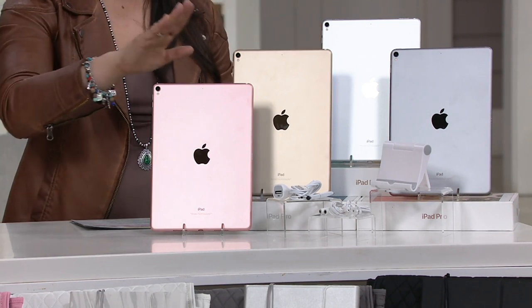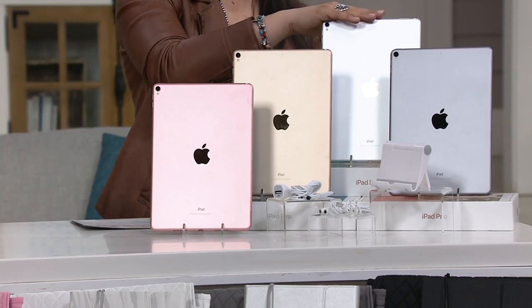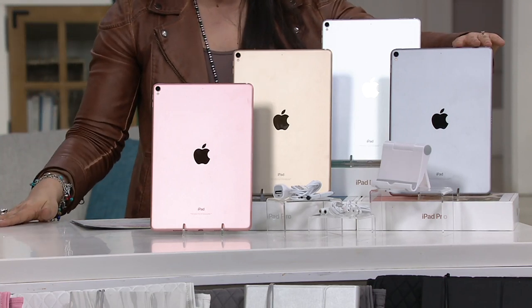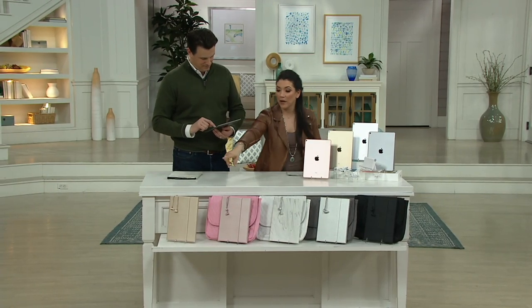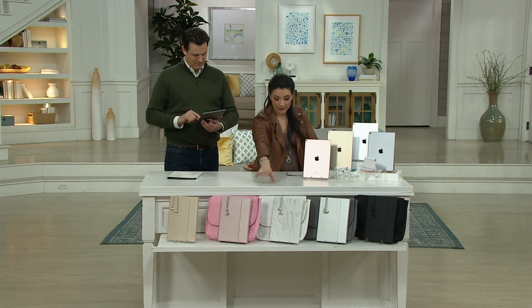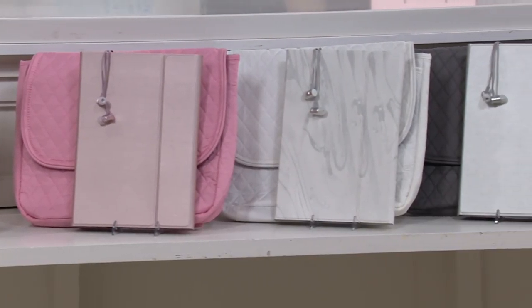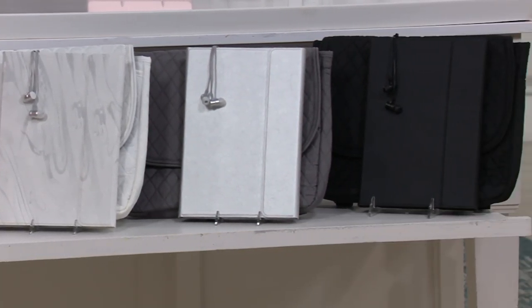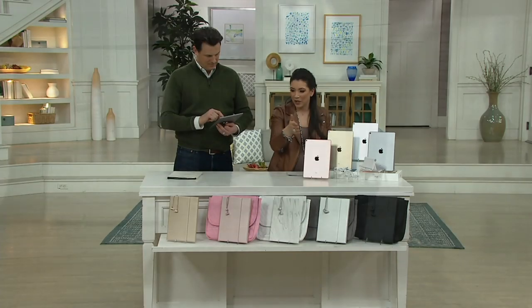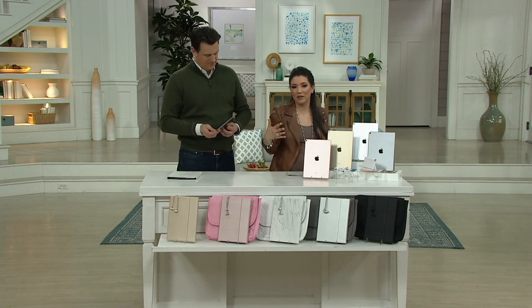You choose first your iPad color — either the rose gold, the gold, the silver, or the space gray. And then your accessory bundle: we have gold, pink, silver marble, silver, or black. You get to really mix and match. Like if you want the rose gold iPad but then you want your accessories to be silver, you could do that too. You can mix and match however you choose.